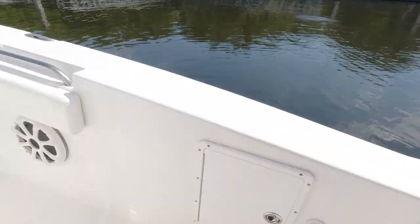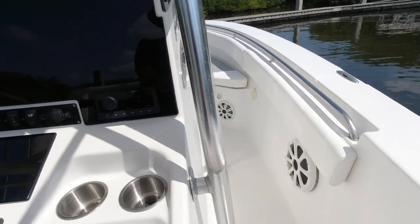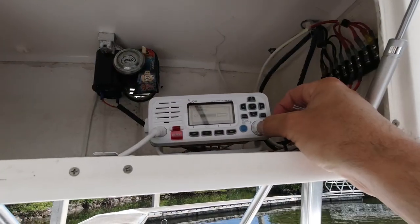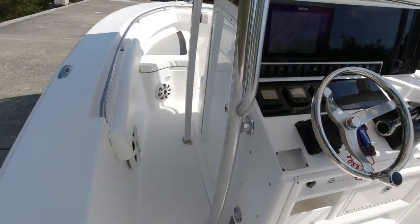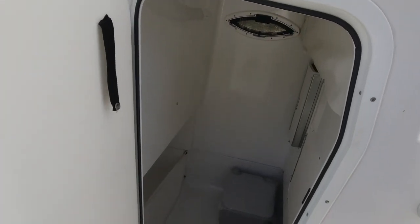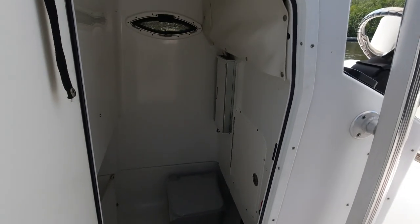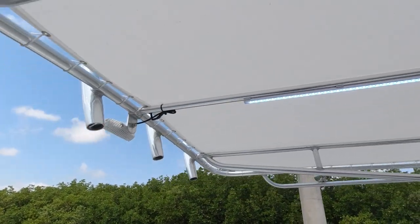Brand new Fusion sound system — that's the top-of-the-line system on it — a 10-speaker sound system with amplifier, and it sounds amazing. In the electronics box, you have your ICOM VHF hooked up to a Shakespeare digital antenna on the T-top. There's a nice step-in console with a potty just in case of emergencies when you're out offshore, and it's a great spot to change or keep stuff dry, with access to all your electronics and the amplifier.